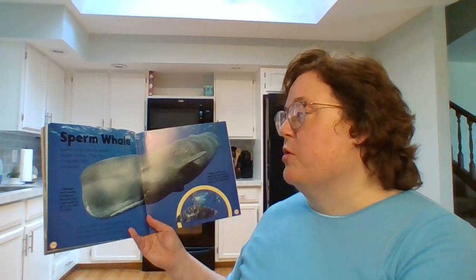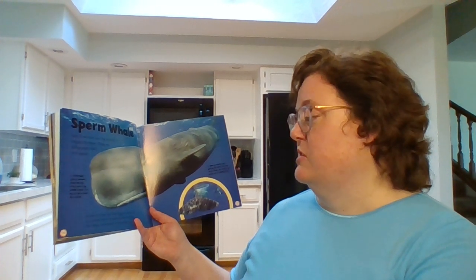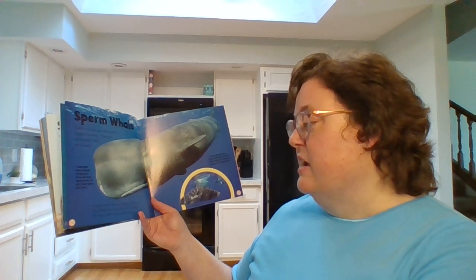Sperm whale. Sperm whales are the world's largest hunters. They eat octopuses, fish, and squid. A sperm whale has the biggest brain of any animal that has ever lived. It dives into deep cold water to find food.